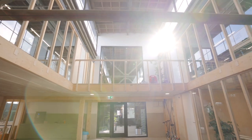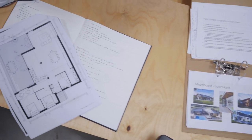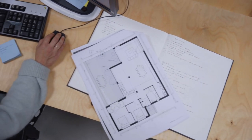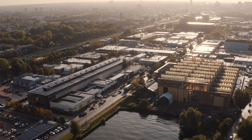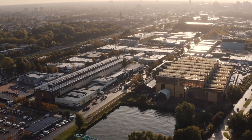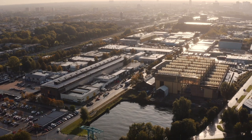Ik denk dat plekken als dit heel belangrijk zijn voor de economie van de toekomst. Zeker hier in Utrecht merk je dat er een hele sterke creatieve economie is met veel kleine bedrijven. Ik denk dat de kracht van dit gebied is dat we gewoon gaan doen en gaandeweg leren. Je moet gewoon je nek uitsteken, beginnen en niet bang zijn.